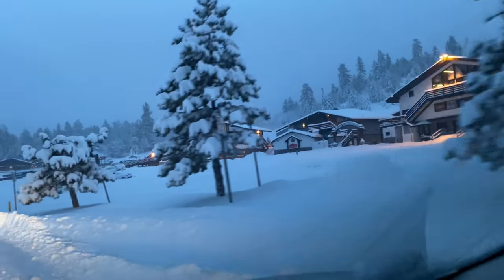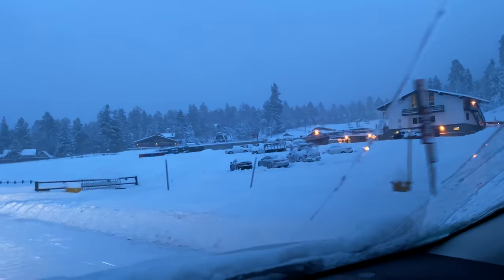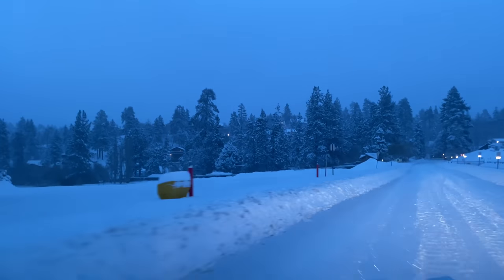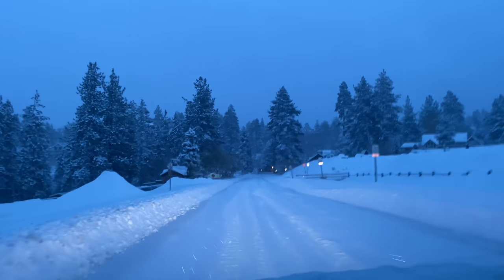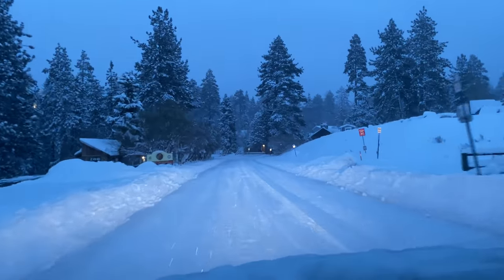We were already here earlier today. Just look at all this snow over here, you guys, this is so beautiful. This is like Mammoth now. This is the type of snow that I yearn for living here, and we rarely get it. So I'm really happy about it.